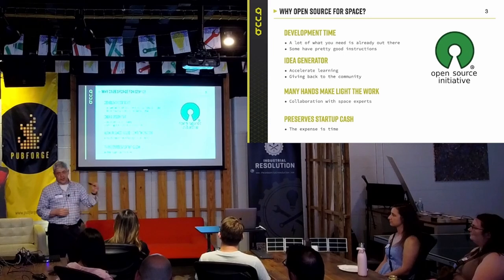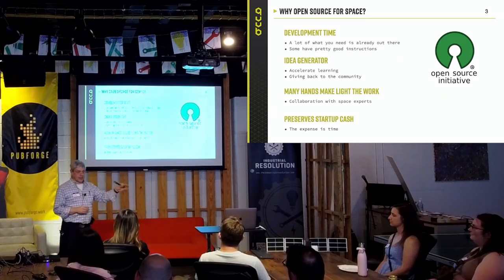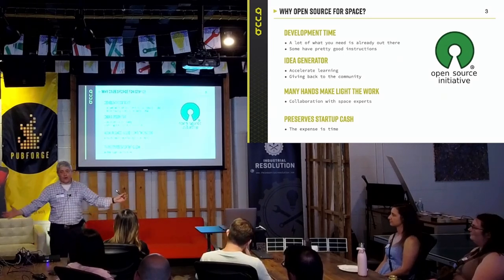The more people who are working on it and looking at your code, the better your code can be. You find the bugs, you get them fixed. Am I telling you anything about open source you don't already know?